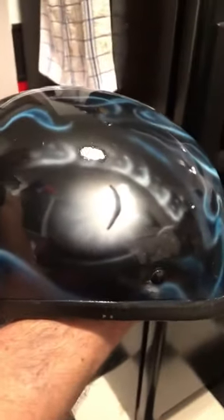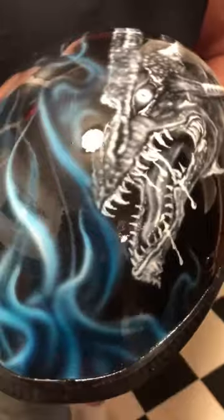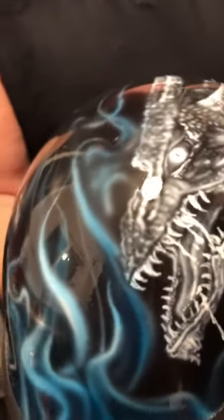Thank you to Artie's Collision for the clear coat — he does a wonderful job for me. I really like the way this one turned out. I'm going to use this as a display piece until somebody buys it. It's not for anybody special or in particular yet. This will travel with me to the shows and events that we do.